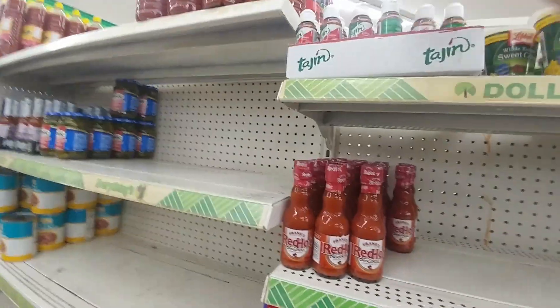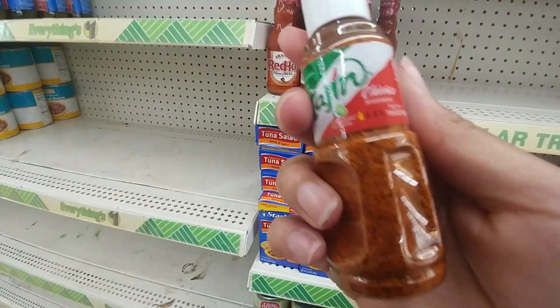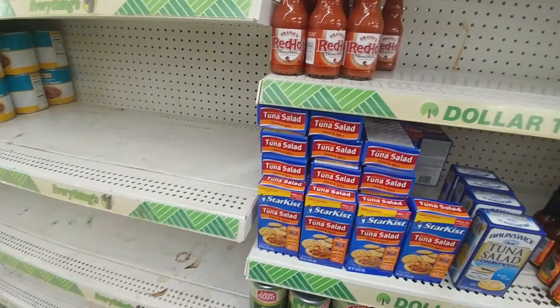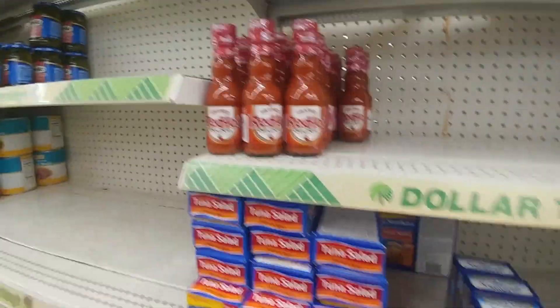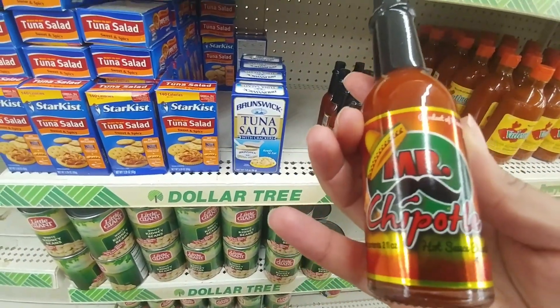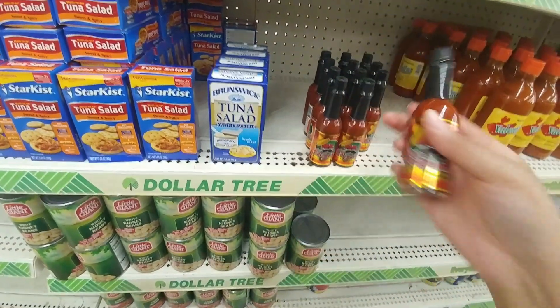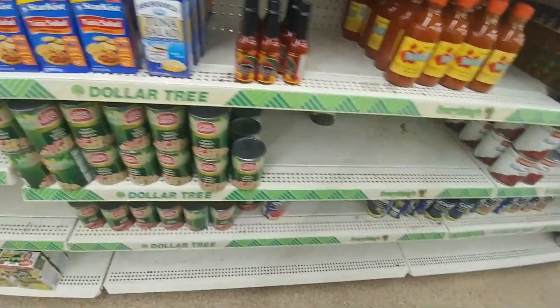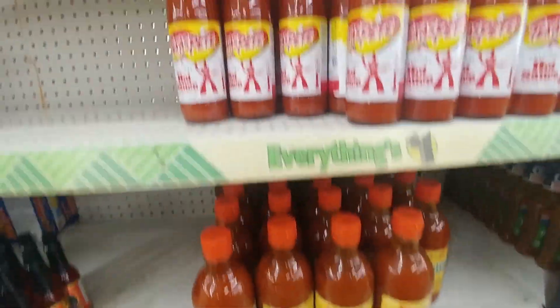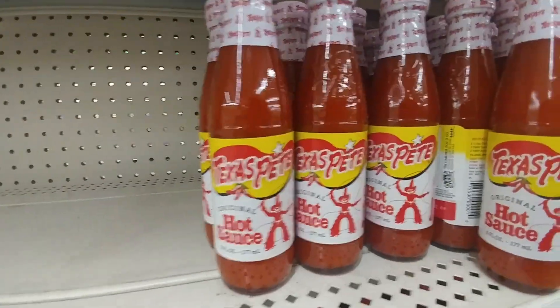Now the kids at school will bring this seasoning and eat it like candy. They have Frank's Red Hot, and I've never seen this one but it says Mr. Chipotle. Valentino Mexican hot sauce, and there's good old Texas Pete.